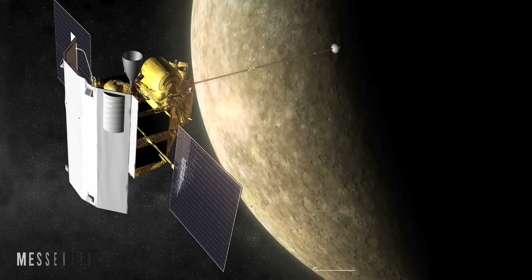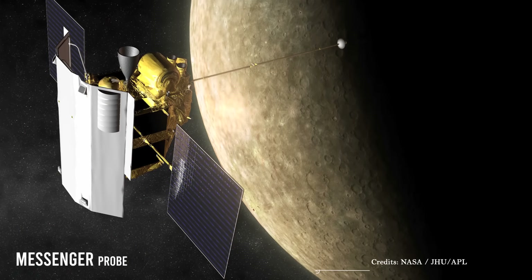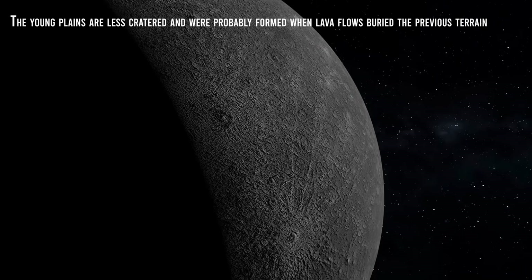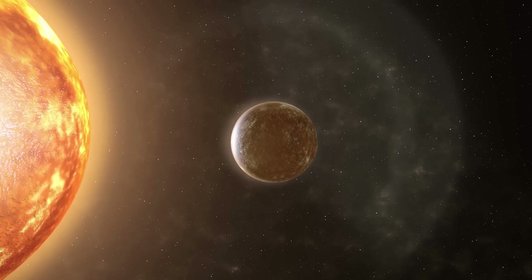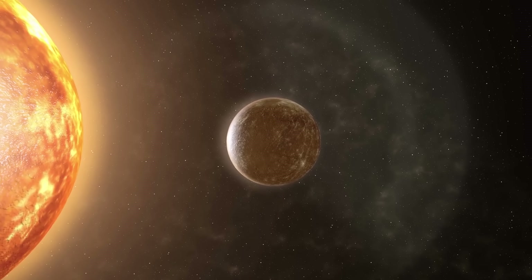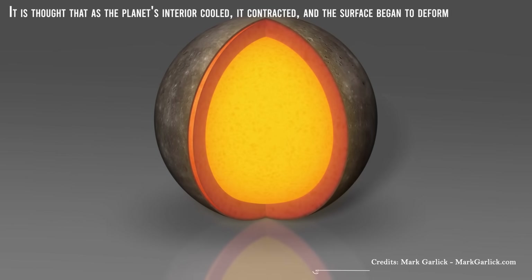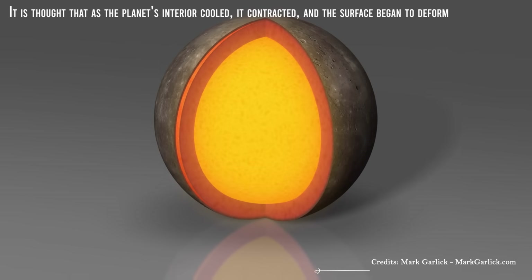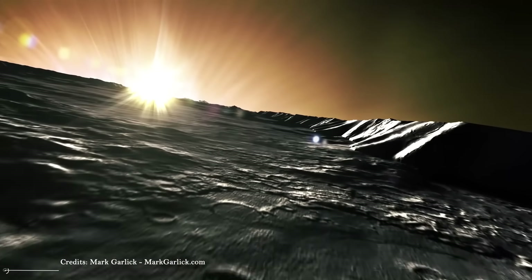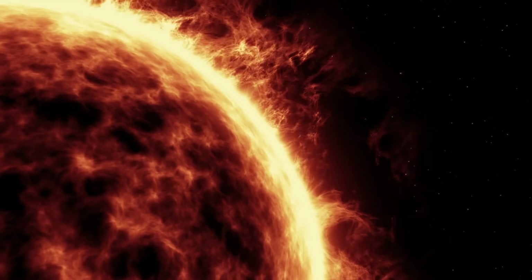Proof of this is the discovery by the Messenger probe of possible volcanoes. The planes of Mercury have two distinct ages: the young planes are less cratered and were probably formed when lava flows buried the previous terrain. A characteristic feature of the surface is the numerous compression folds that crisscross the planes. It is thought that as the planet's interior cooled, it contracted and the surface began to deform. These folds can be seen above craters and planes, indicating that they are much more recent.